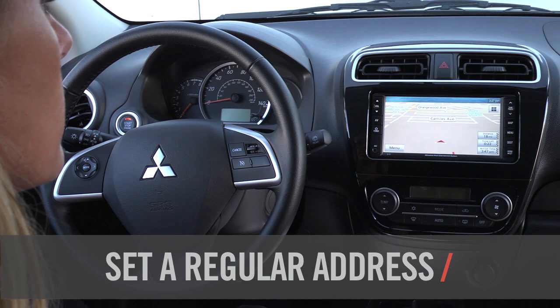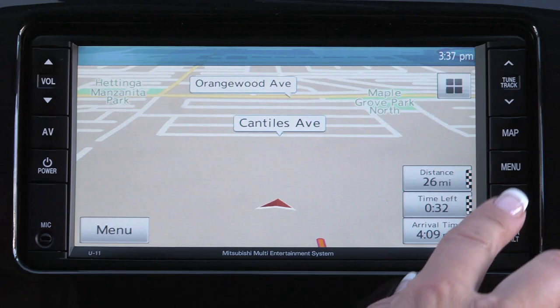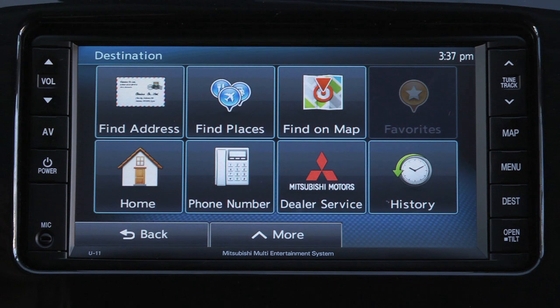With the Mitsubishi Navigation System, you can enter an address anywhere in the United States and the system will provide the route guidance. Begin by pressing the Destination, or DEST button, on the bezel. Then press Find Address.